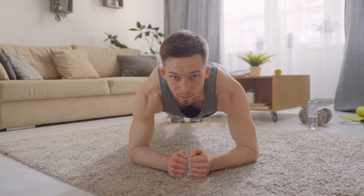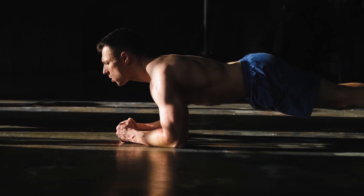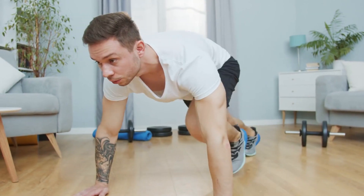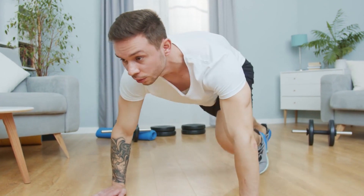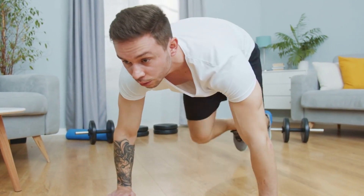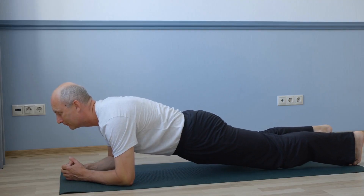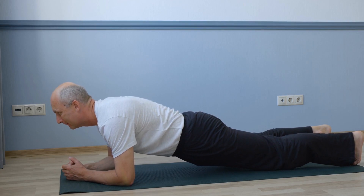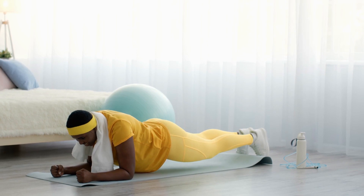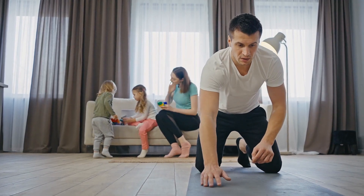To perform plank, follow these steps. 1. Start on your hands and knees with your hands directly under your shoulders and your knees directly under your hips. 2. Extend one leg back, and then the other, so that you are in a high plank position. Your body should be in a straight line from your head to your heels. 3. Engage your core muscles and hold the position for 30 seconds to 1 minute, breathing deeply. 4. Lower your knees to the floor to release the pose. 5. Repeat the pose two to three times.